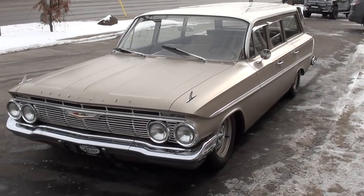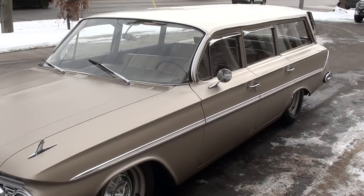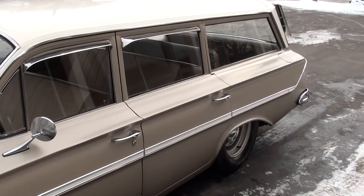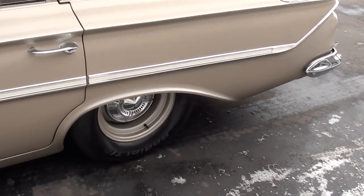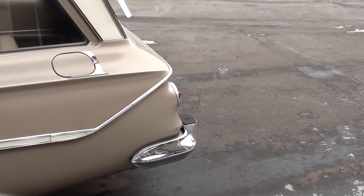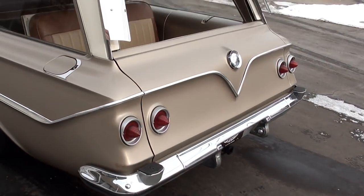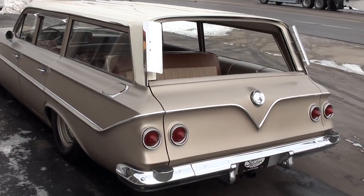Today we're going to take a look at just a super cool 1961 Chevrolet Parkwood 9 passenger wagon. Just a way cool car. It's a Florida car with 70,000 original miles. The gentleman we bought it from has spent a lot of money making it super cool. It's got air ride suspension, lowered all the way down, a cammed up 355 motor with a 700R4 overdrive transmission, and vintage air.